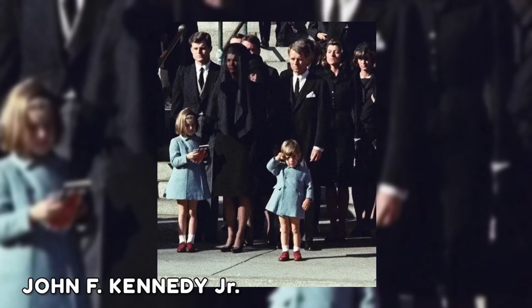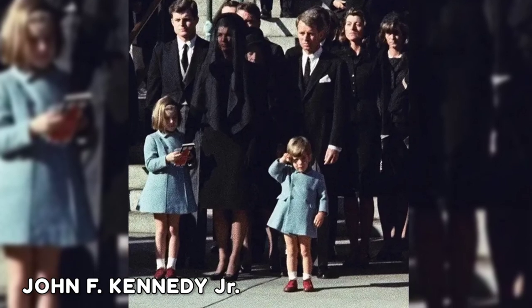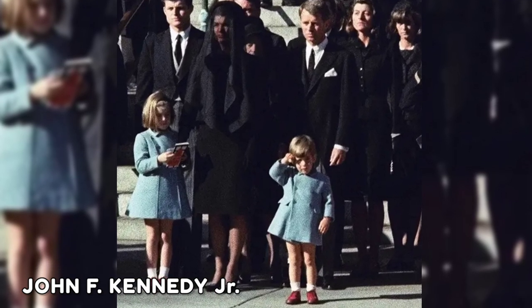This photograph shows three-year-old John F. Kennedy Jr. saluting his father's coffin in Washington, three days after the assassination of the president in November 1963.